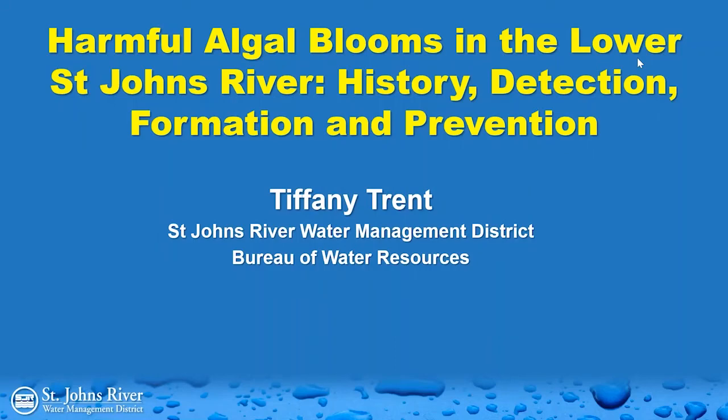Good morning, everyone. Thank you for joining us today for this webinar on harmful algal blooms in the Lower St. John's River — the history, detection, formation, and prevention. I am Jennifer Mitchell, and I'm responsible for the district's educational resources.